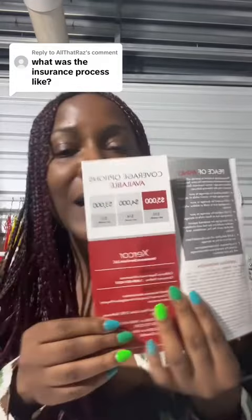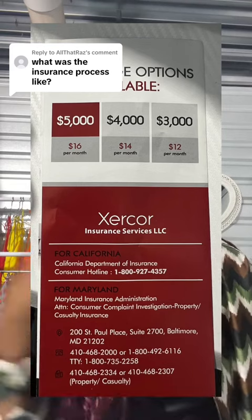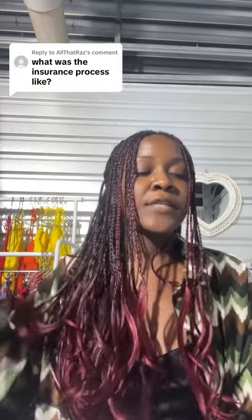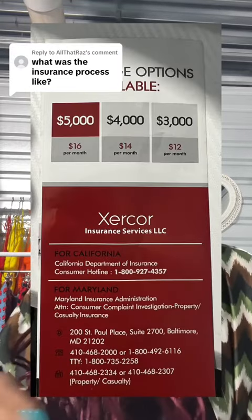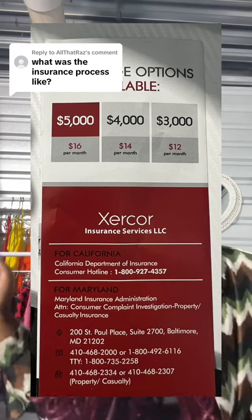They have three different options and I got the paper right here. I'm going to read right off of it. The three options are: $12 per month, which covers $3,000 worth of damages — basically saying you value whatever is in your storage unit at $3,000, so if anything happens they'll only cover you for that amount. The second is $14 per month for $4,000 worth of coverage, and the last is $16 per month for $5,000 worth of coverage.